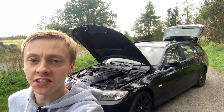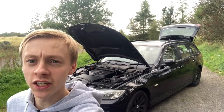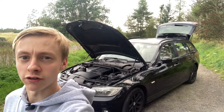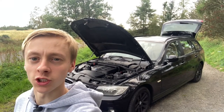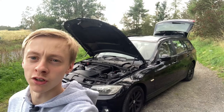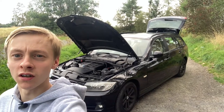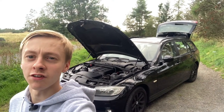One thing that drew me instantly to the E91 320d is that the running costs are surprisingly low for a car of this size, price, and age. Road tax is only £130 a year, which for a two-litre turbo diesel is very reasonable, thanks to its low emissions. Returning fuel consumption of upwards of 40 miles to the gallon, you really can't complain. If you're looking for a nice car to run on a shoestring student budget, the 320d is definitely worth a look.